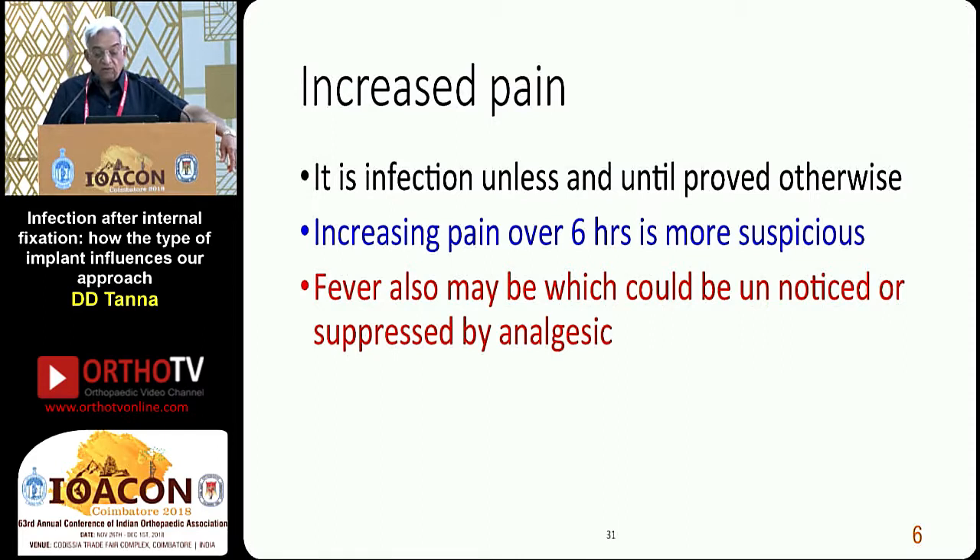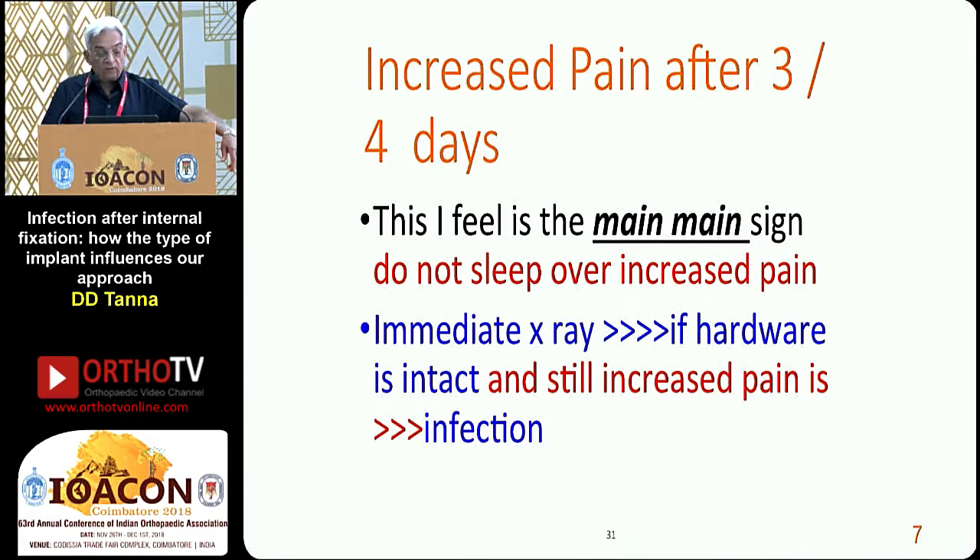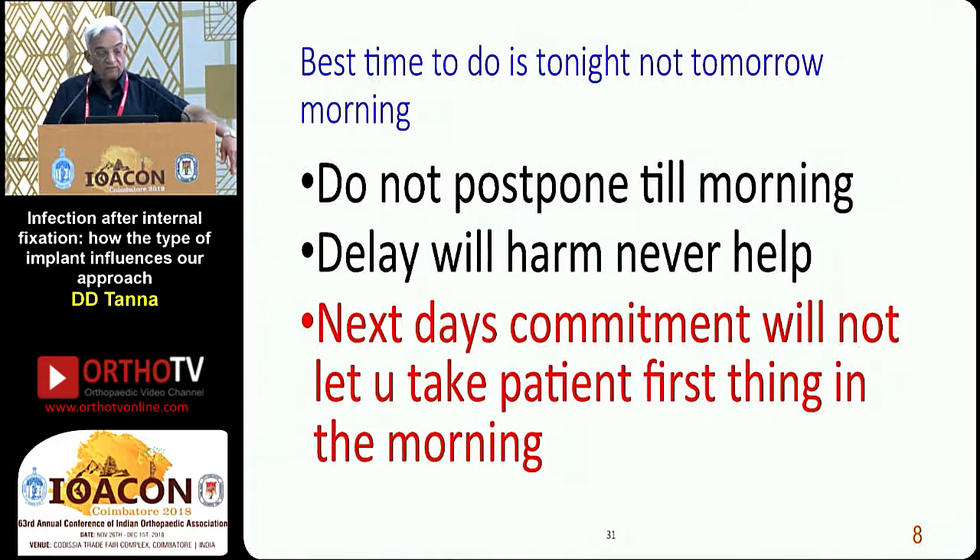Fever may be unnoticed or suppressed by analgesics. Increased pain after 3 to 4 days — this is the main, main sign. Do not sleep over increased pain. Take an immediate X-ray; if the hardware is intact and there is still increased pain, it is infection. We try to explain it away as low pain capacity, epidural being stopped, or other reasons, but increasing pain is never because of all these things. Best time to act is tonight, not tomorrow morning. Do not postpone till morning — delay will harm, it will never help.